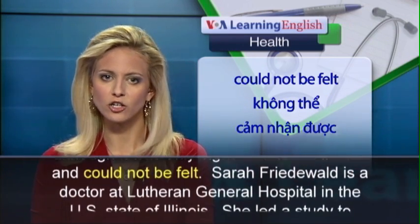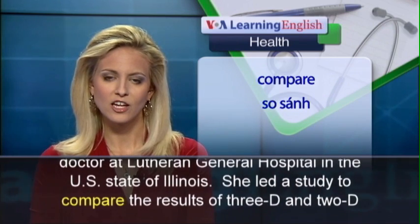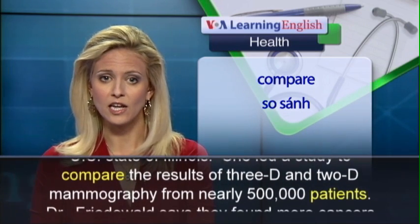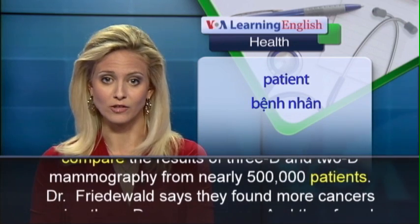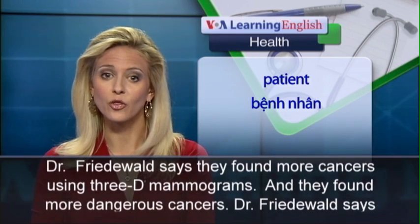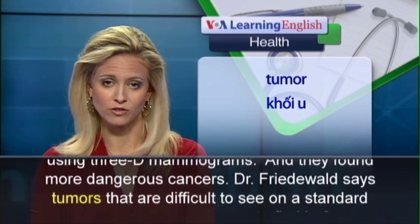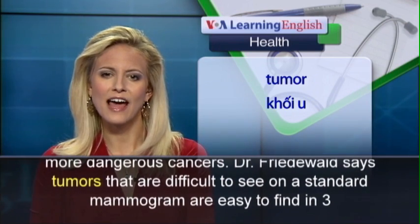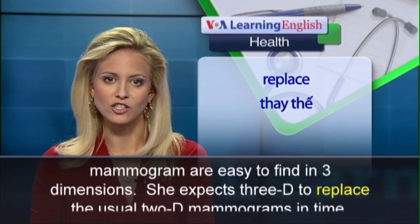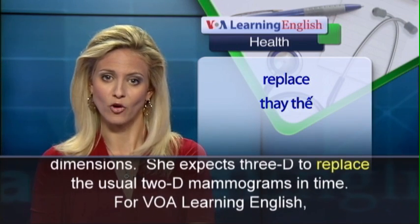Sarah Friedewald is a doctor at Lutheran General Hospital in the U.S. state of Illinois. She led a study to compare the results of 3D and 2D mammography from nearly 500,000 patients. Dr. Friedewald says they found more cancers using 3D mammograms, and they found more dangerous cancers. She says tumors that are difficult to see on a standard mammogram are easy to find in three dimensions, and she expects 3D to replace the usual 2D mammograms in time.